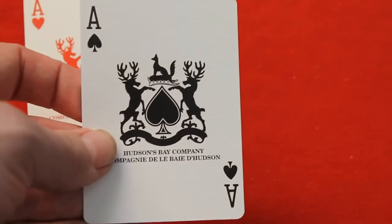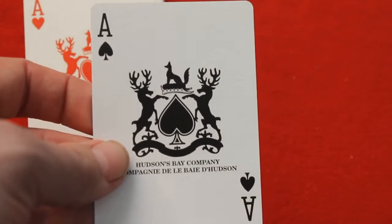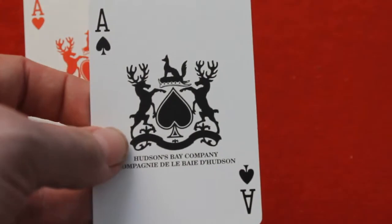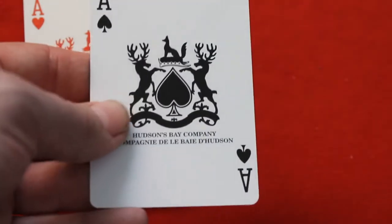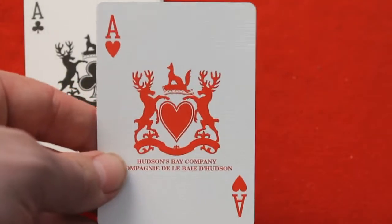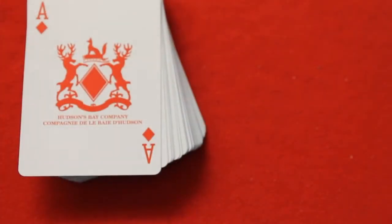The ace of spades has basically the Hudson's Bay logo on there, which is a couple of moose and a fox — the same as what you see on the front of the box except replaced with a spade pip. It says Hudson's Bay Company and the same thing in French. Then all the aces have the same design, which is nice.